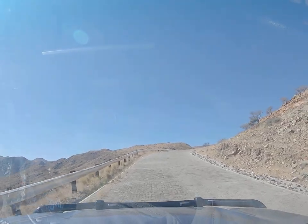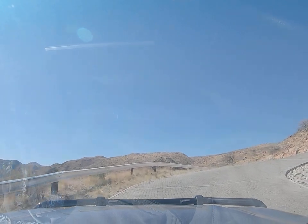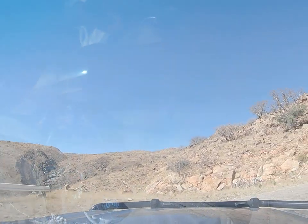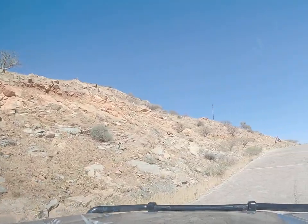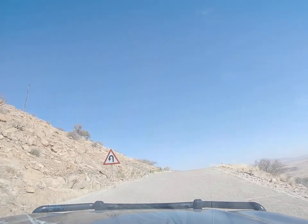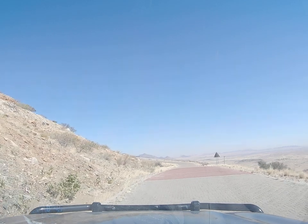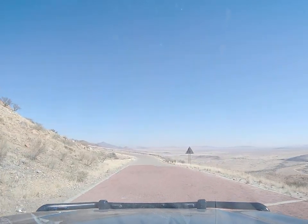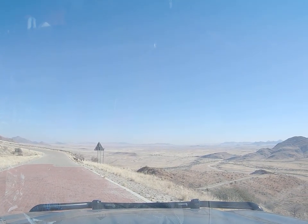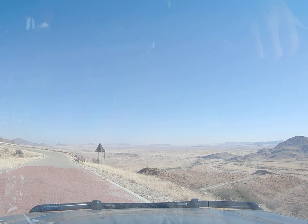I'll give a beep beep to make sure everybody can see me — going into first gear. There are some skid marks; someone's lost control here. Look at that scenery — let's go to the other side of the road. Awesome driving conditions.